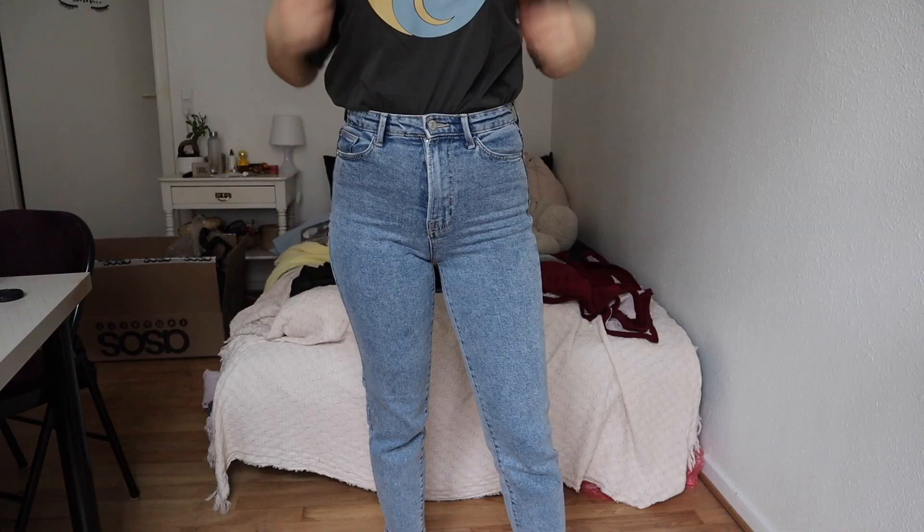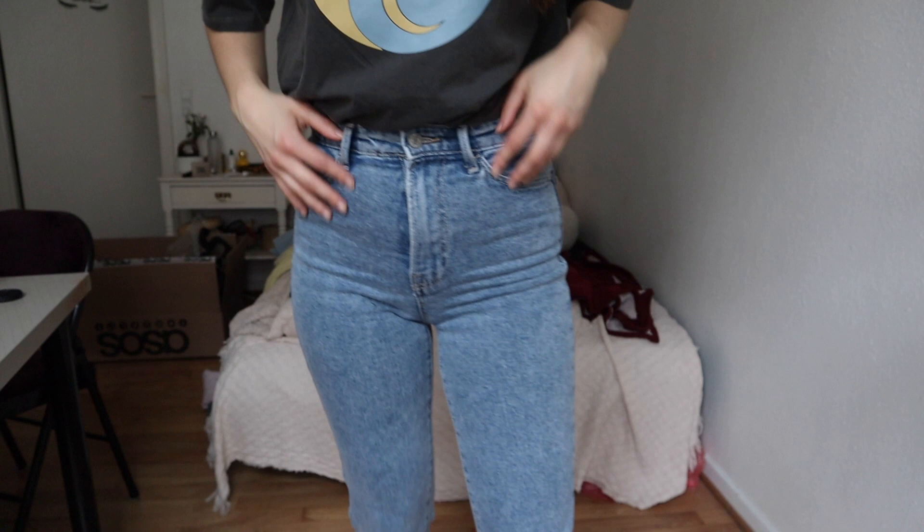Moving on to something I really didn't like — these jeans. I'm not wearing any of the clips because these are the only jeans I got in this haul, and they're from Stradivarius. Normally I love Stradivarius jeans, but this one I thought from the website was going to be a little bit lighter. I'm not really obsessed with this shade of blue, so this one's not really working for me.